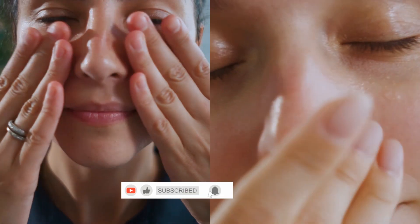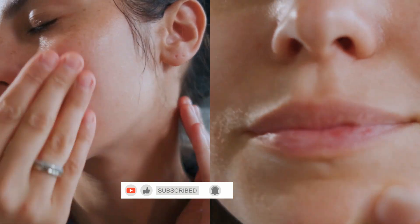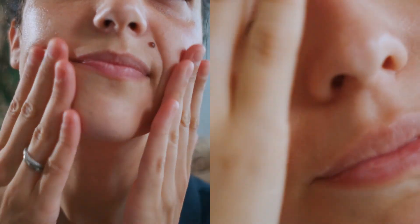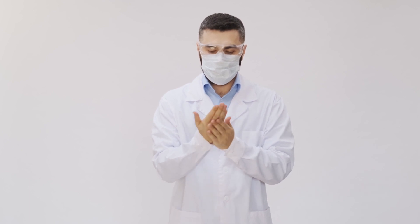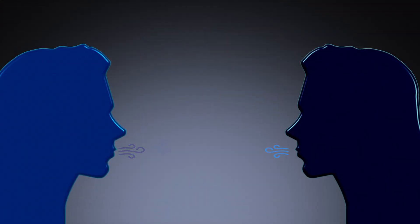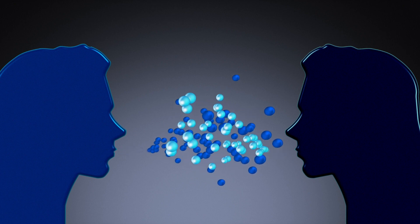Tip 3: Avoid Touching Your Face. Our hands can be carriers of influenza viruses. Avoid touching your face, especially your eyes, nose, and mouth, as these are entry points for viruses into your body. This simple habit can significantly reduce the risk of infection.